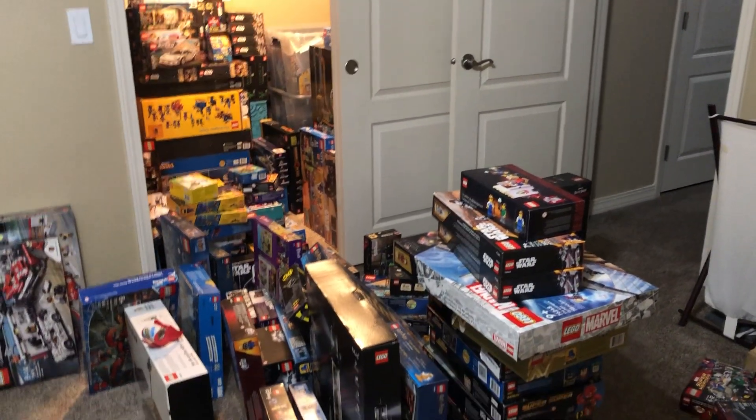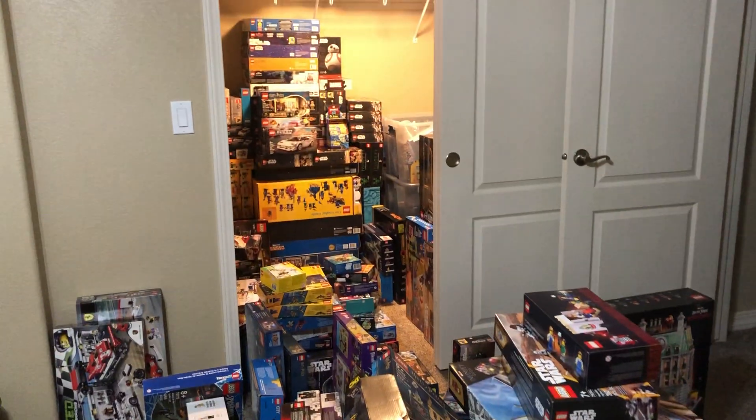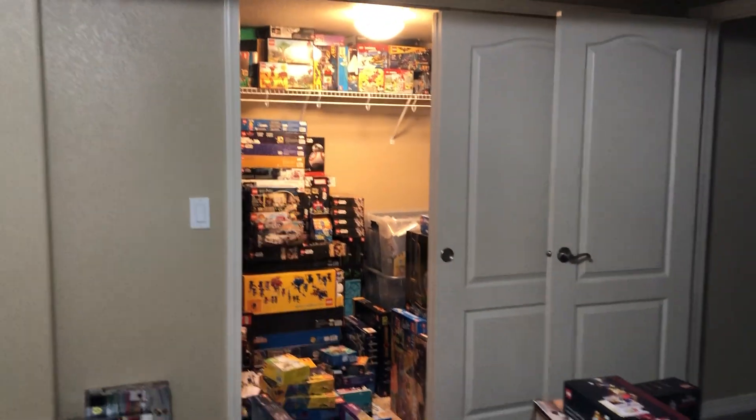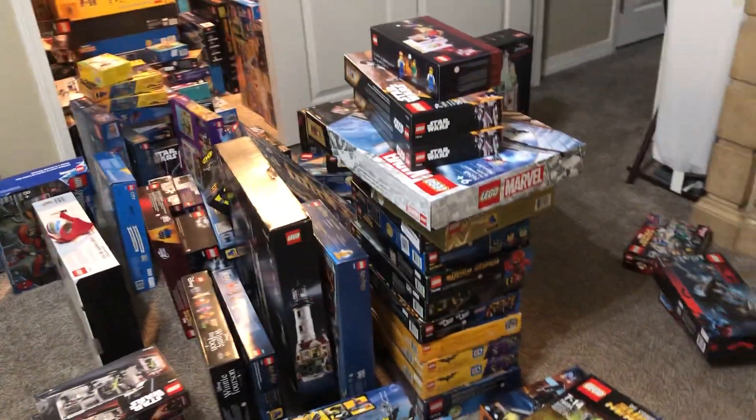I'm going to post this video. Let me know what you guys think. Obviously I tried to keep everything organized — you can see everything's stacked in the closet — but at the same time you can only do so much when you have so much room. Anyway, guys, thanks for watching. Let me know what you guys think.